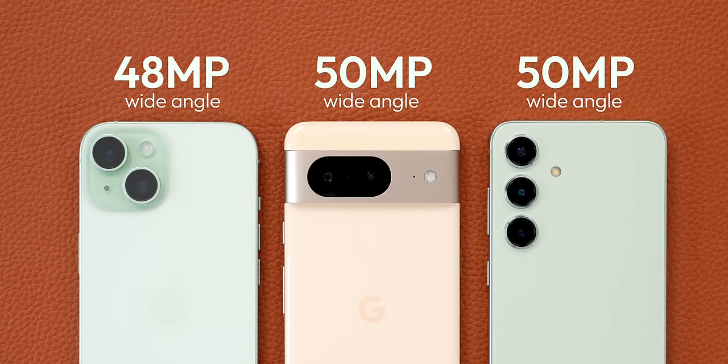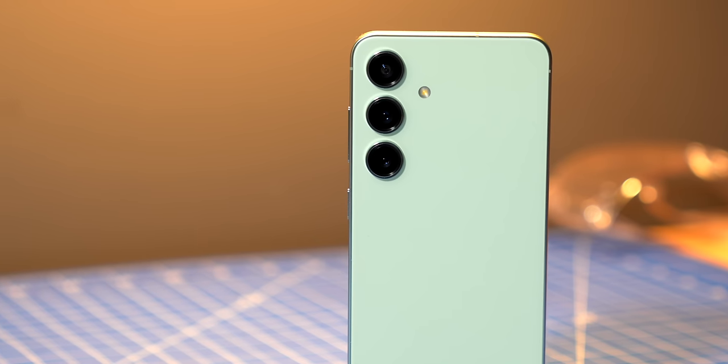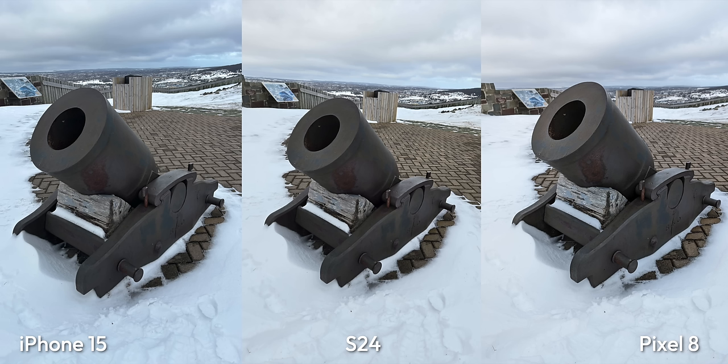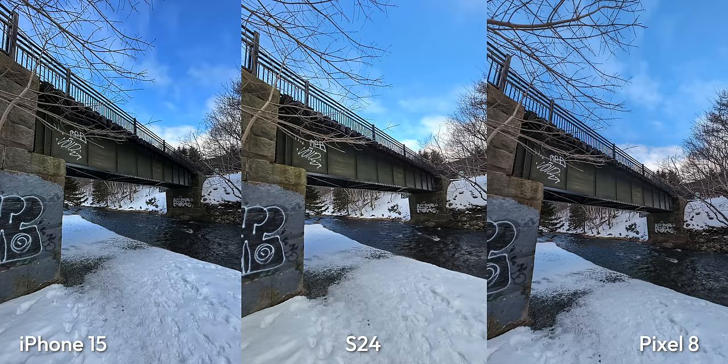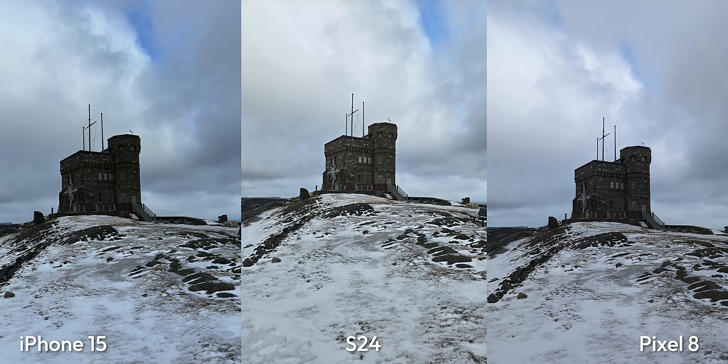All right, camera time. All three of these phones have a fairly similar camera setup — each has a high-resolution sensor for the main camera: 50 megapixels in both the S24 and Pixel 8, and 48 megapixels in the iPhone 15, and they each have a 12 megapixel ultra-wide. The biggest difference is that the S24 has a 10 megapixel 3x telephoto, and the other phones do not have a telephoto camera at all. For most of the photos I took, the cameras from all three phones looked great. There are some differences in HDR processing and colors, but I really like the images coming out of all three phones. The S24 was a little more consistent — like in this shot where the iPhone and the Pixel underexposed Cabot Tower, and the S24 got it perfectly right.